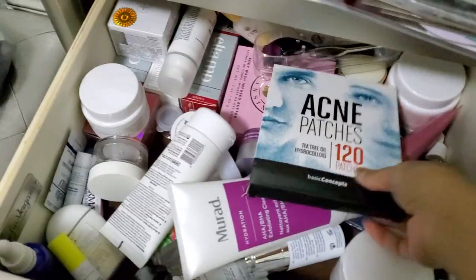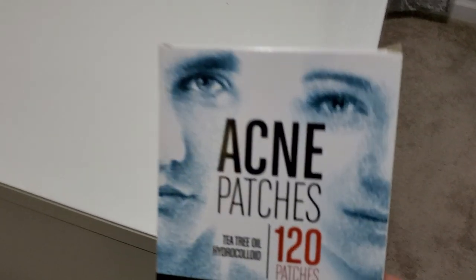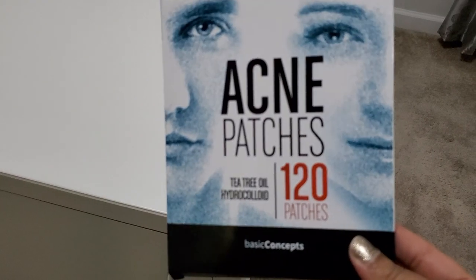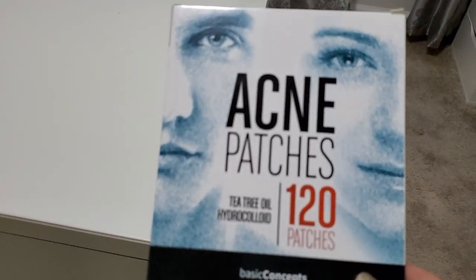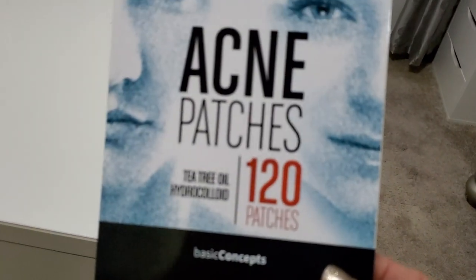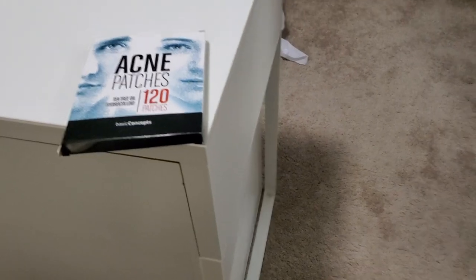These are all of my face masks. These I actually just bought, and they're not too bad. But I feel like whatever pimple that I get, it just stays on my skin as a scar or a dark spot longer. I've only used it once, so I'll have to give that another try.